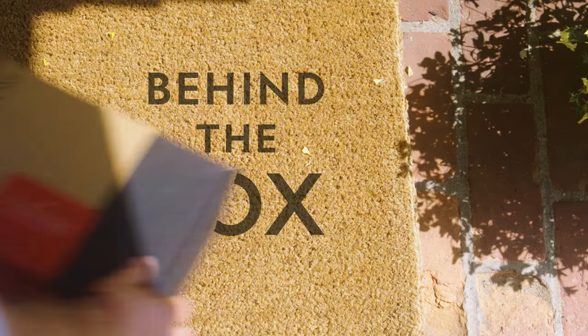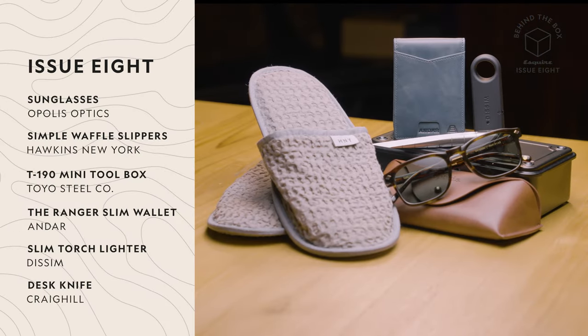It's November, which means new boxes are here. I'm going to show you my favorite of the month. I'm Jonathan Evans, I'm the style director of Esquire magazine. So obviously my favorite box from this month is going to be the collaborative Esquire Bespoke Post box, issue 8. Let's dive in.